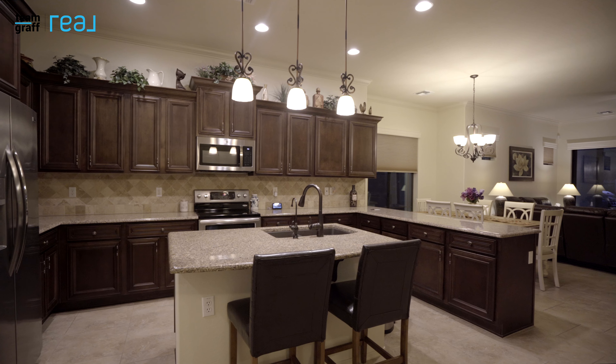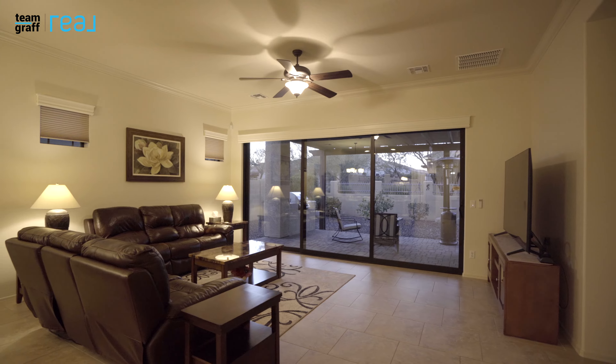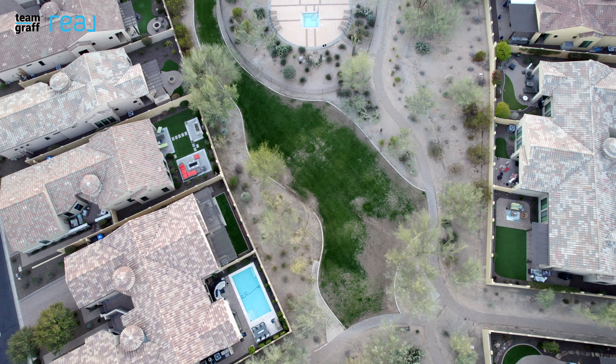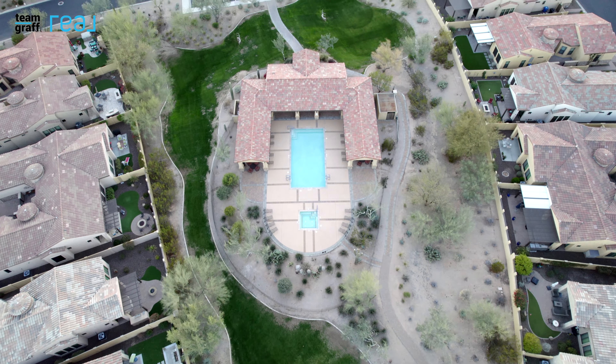With over 1,800 square feet, this open and bright home boasts an entertainer's kitchen with a spacious island. The open great room leads out to the most amazing backyard with an incredible view. With three bedrooms and two full baths, this move-in ready home leaves nothing to be desired.